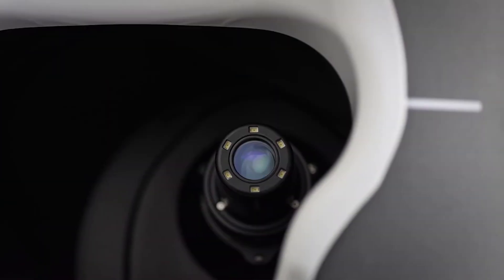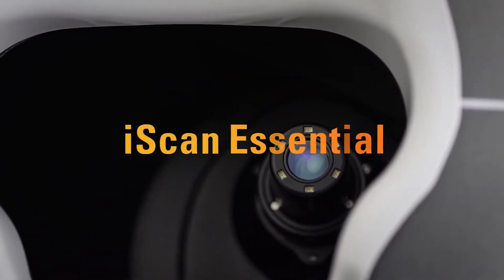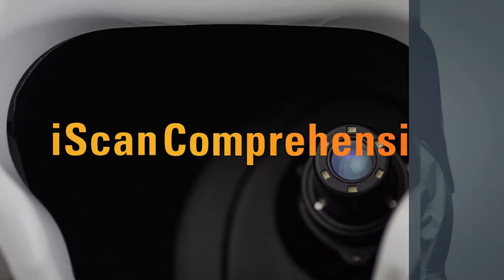iScan is available in two configurations: essential and comprehensive. You can upgrade from one to the other at any time to enable more advanced diagnostic imaging. Welcome to the world of voice-guided OCT.